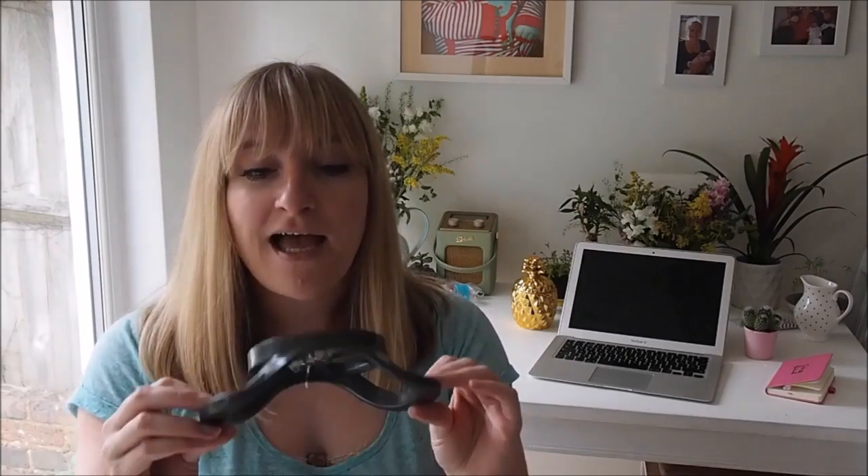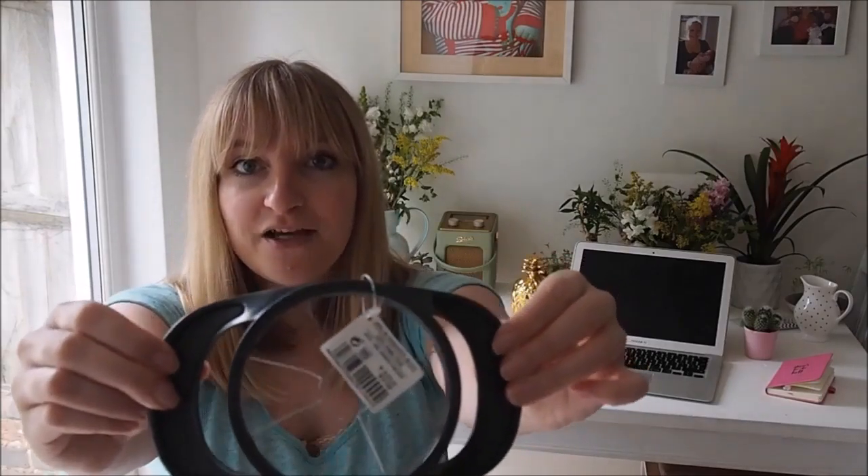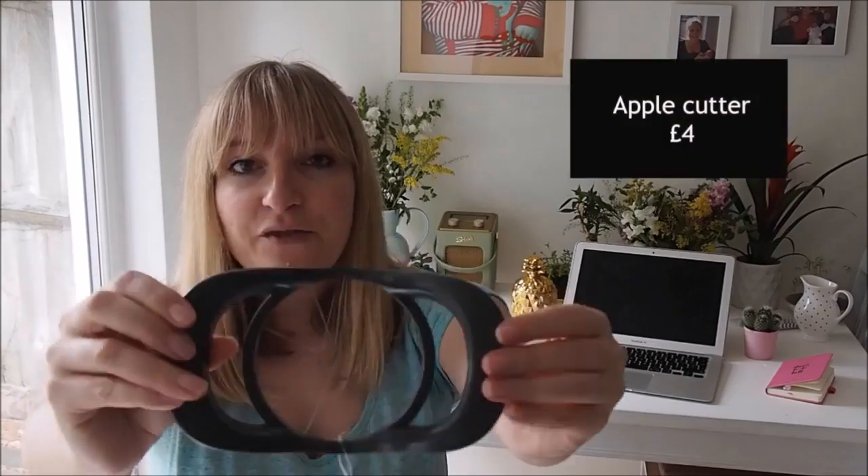Staying on the kitchen front, this is a really practical thing but I love it — it's one of those apple corer and cutters. The reason I grabbed this in Heima was because when my five year old eats an apple she always asks me to cut it up, and I've got into the habit of cutting up my apples too. So rather than having to do it with a knife, you just press and it cuts it — really useful.